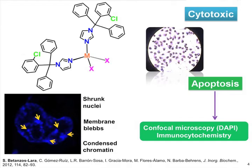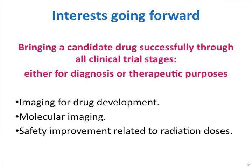We also did some immunocytochemistry trying to detect and quantify specific biomarkers for apoptosis cell death. At this stage, my interest would be to try to bring a candidate drug successfully through all clinical stages and eventually through marketing. I would also be very interested in using imaging for drug development, to try to distinguish other metabolic pathways using molecular imaging, and improve the safety related to radiation doses.